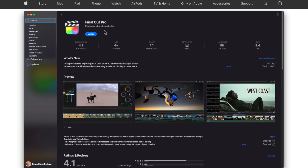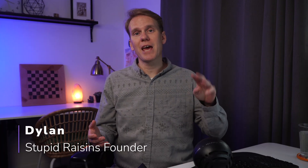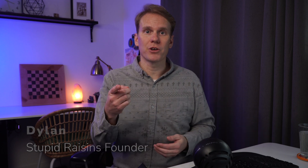I can't believe Final Cut Pro is still free! Well, kind of. You see, there are three different price points for Final Cut Pro, so answering the question — how much does Final Cut Pro cost — isn't so simple. In this video, I'll show you the three different price points and help you pick out the right one for you.